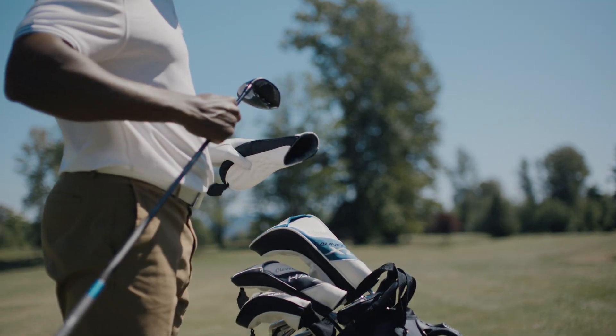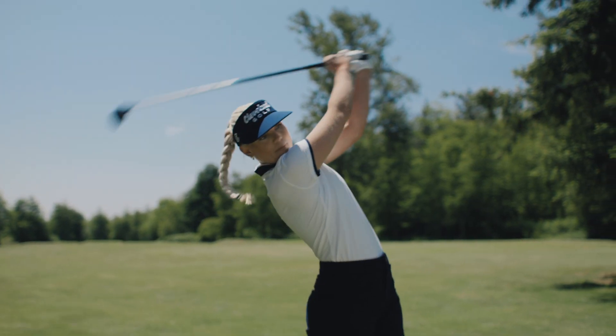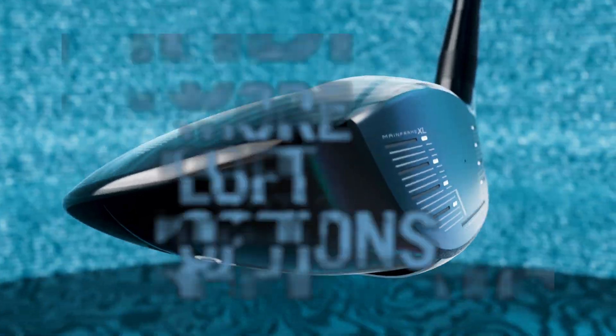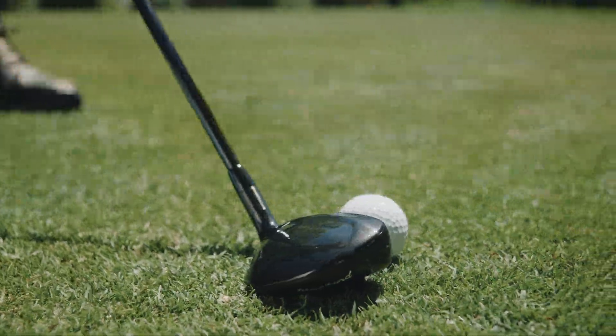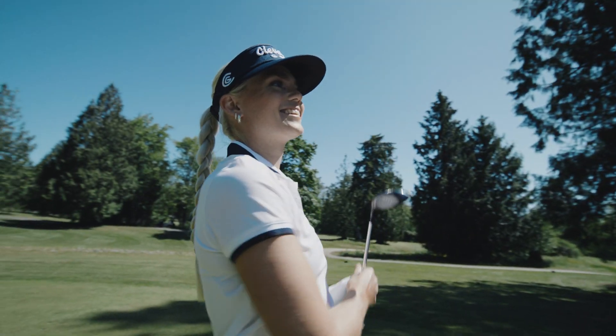But here's where it gets good. Halo XL's fairway woods, hybrids, and high woods have bigger heads, forgiving soles, and more loft options than ever, to help you own your long game — with gapping that makes sense and the distance to go big.